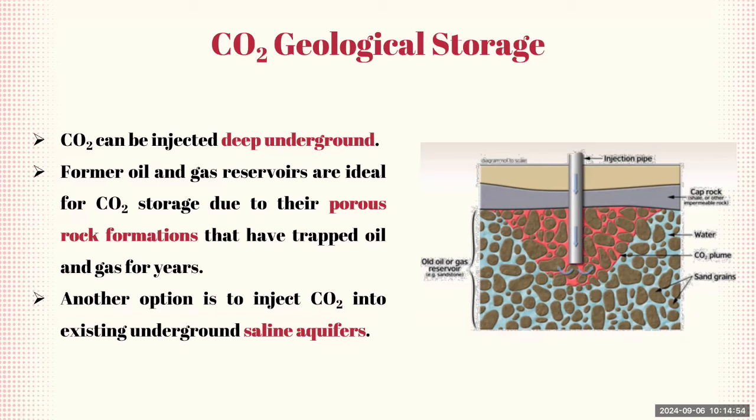Another storage option is injecting CO2 into underground saline aquifers — porous rock formations filled with salty water, known as brine, which is not suitable for drinking or agriculture. CO2 can be safely stored in these formations, often in large quantities. This method is a critical component of the carbon capture and storage strategy, providing a way to mitigate the impact of CO2 emissions by securely locking the gas away underground, preventing it from contributing to greenhouse gas concentrations.